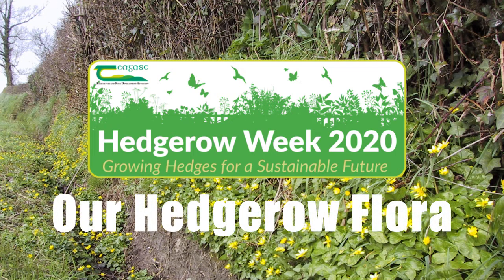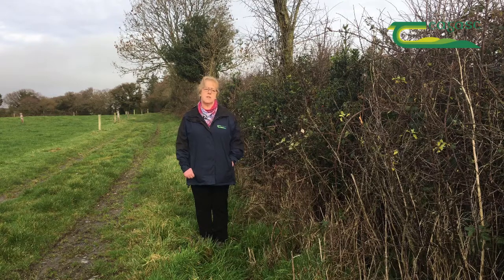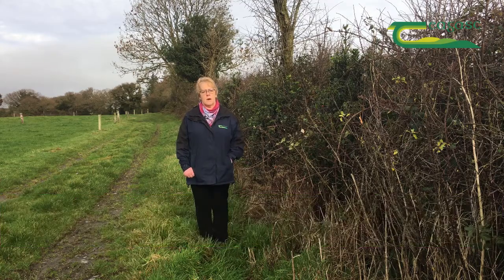There are approximately a hundred plant species associated with Irish hedges, including trees, shrubs, climbers and herbs. John Feehan will tell us more about our hedgerow flora.